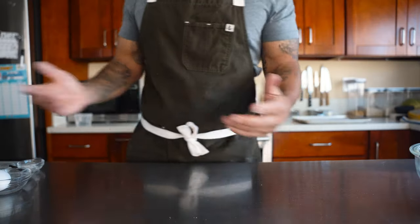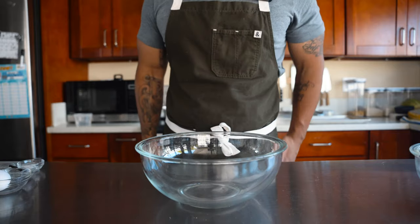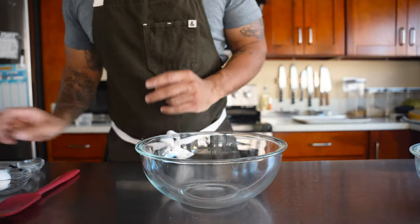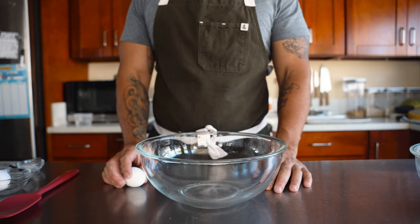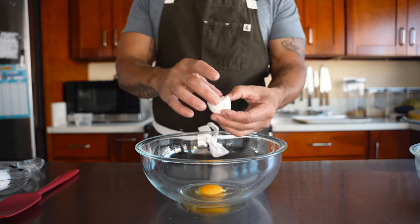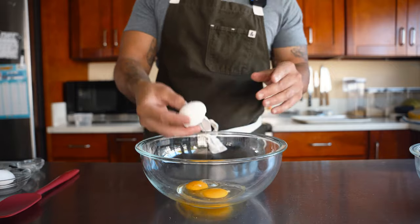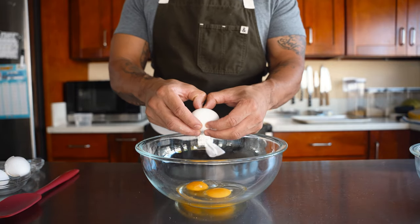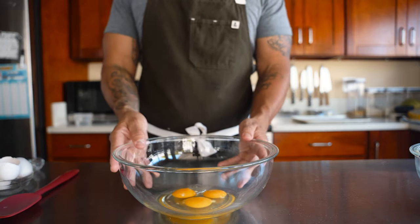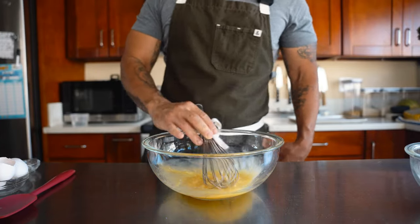Some people like to sift, some don't. If you've got time, go for it — in a restaurant I would sift, but at home I'm not going to worry about it. First things first, we're going to start with our eggs. Always crack on a flat surface, then go in. We're doing two whole eggs and one yolk. Crack on a flat, hard surface — it's much easier that way. We have our two whole eggs and one yolk. Mix them up, get them nice and scrambled.